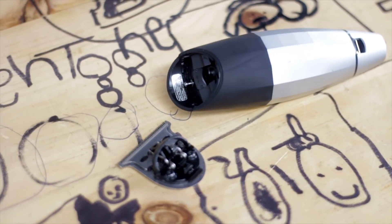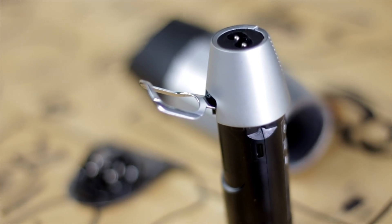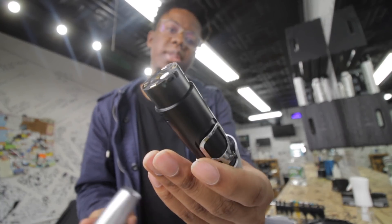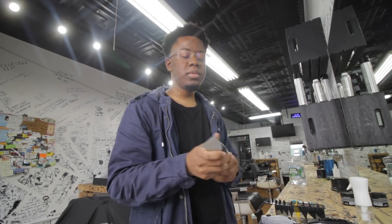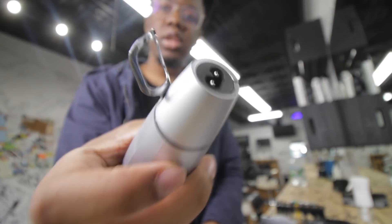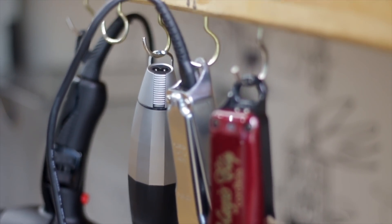Replaceable batteries. I can't tell you how many times my Andis T-Outliner — the cordless one — the batteries got messed up. So if these batteries ever get messed up, which they haven't yet, you just get a new one and replace it. No issue. Still got the mechanism, still got the machine. The other dope thing is the hook — you can just take it off and put it on any hook. It's made to hang for barbers, and that's so dope functionally.